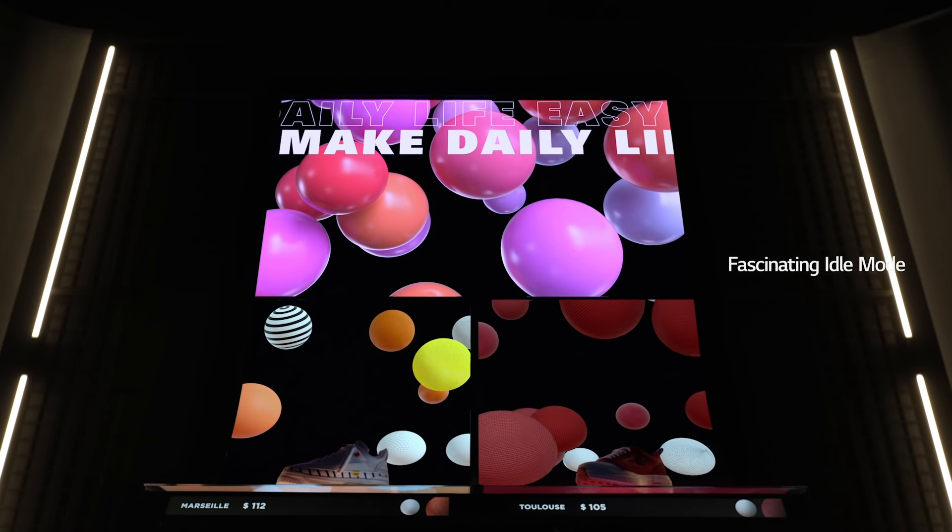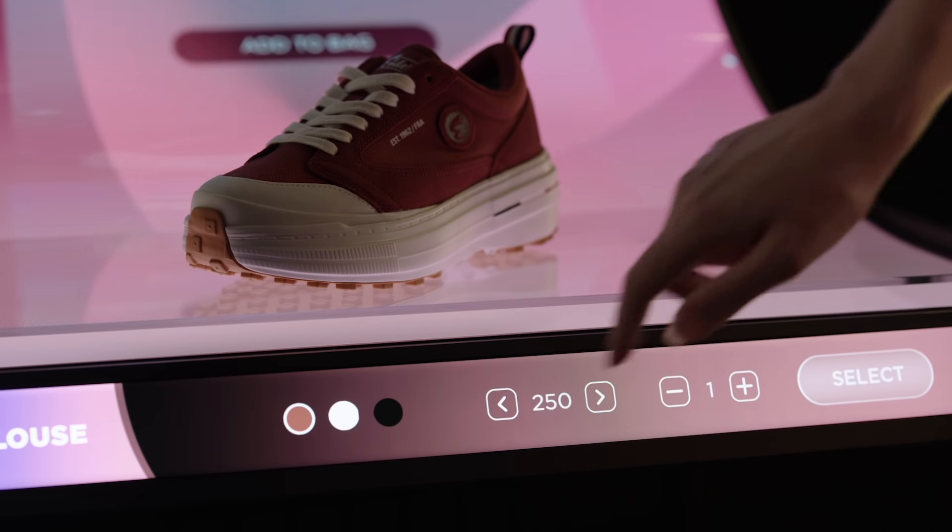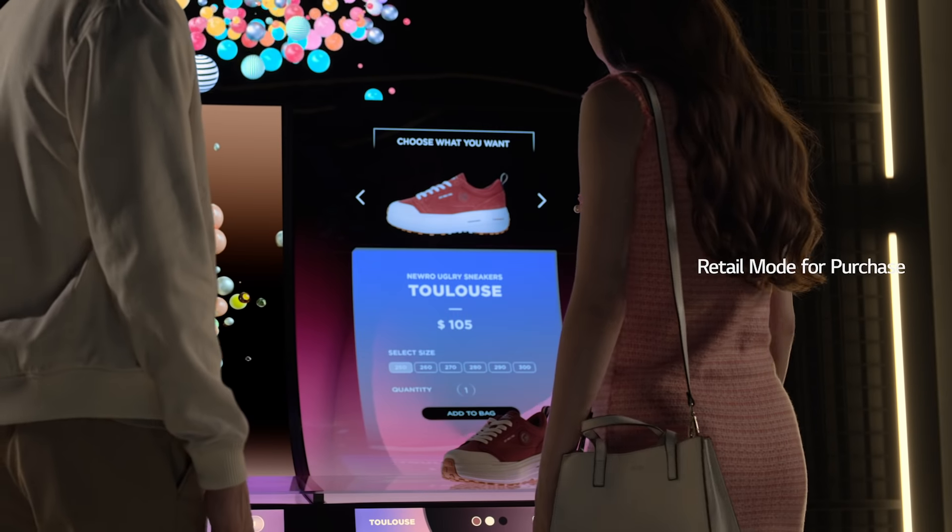LG Display's intelligent shelf, empowered by the cutting-edge OLED technology, will be the next-generation shopping assistant. The shelf will greet you in the store, make product recommendations, and even get you the best deal.